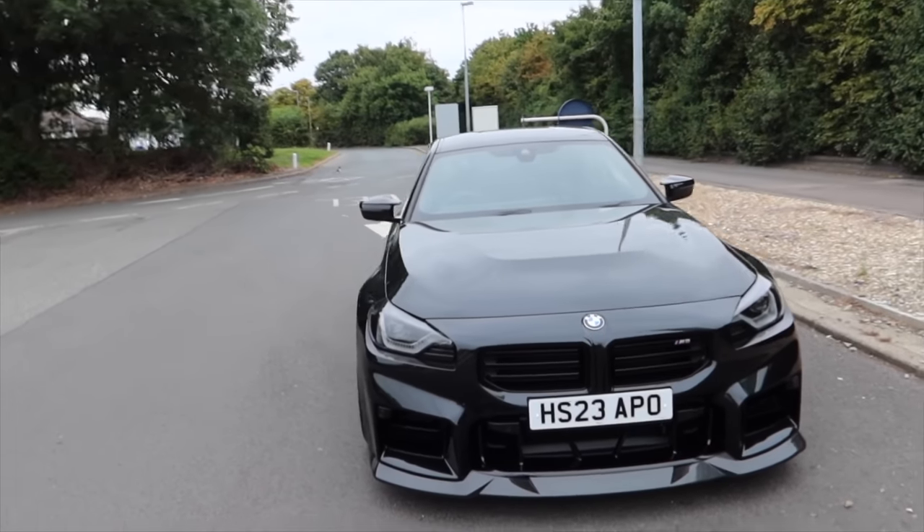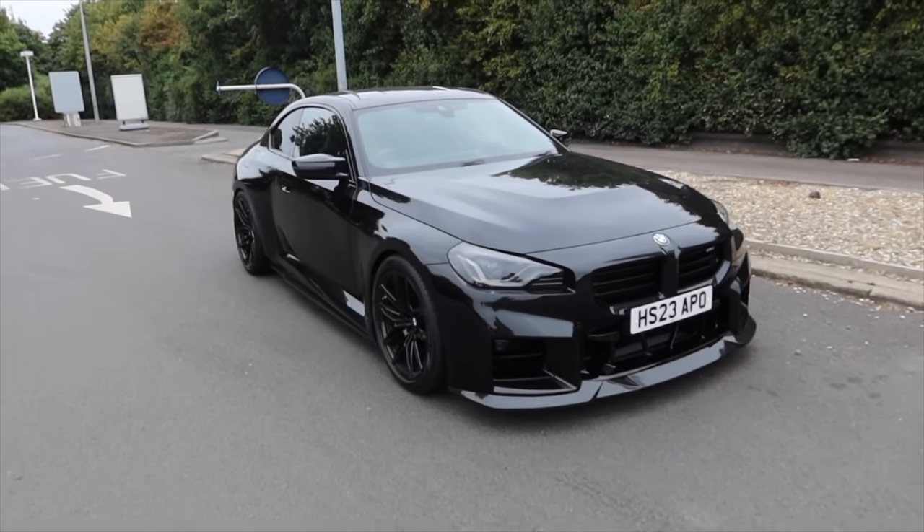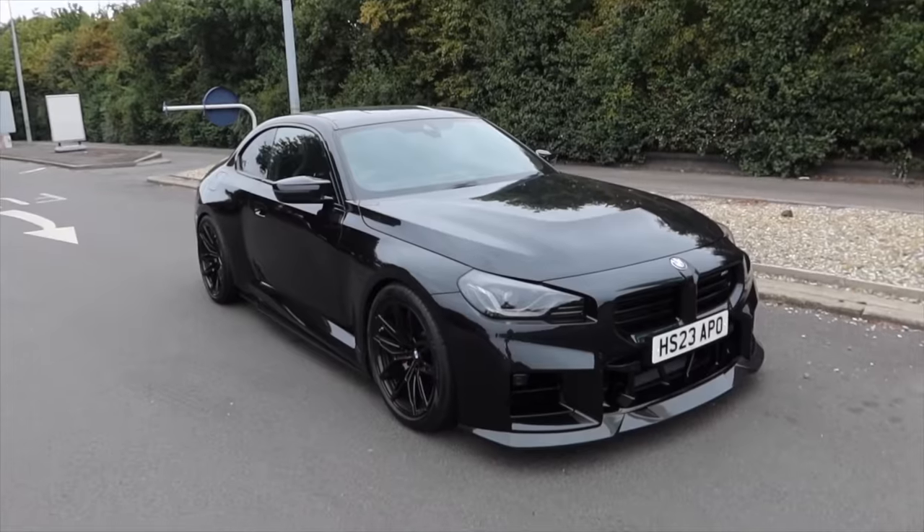The car is insane the way it looks now. We've done the mods - we've done the front splitter, we've lowered it - and it's just completely transformed.